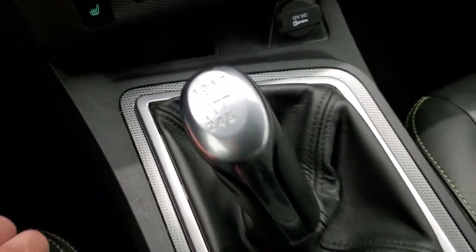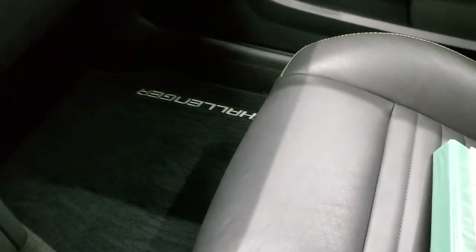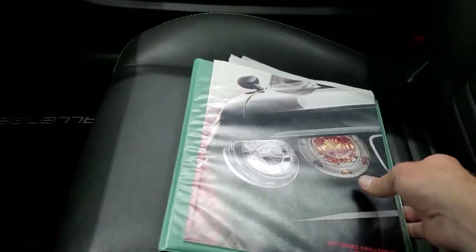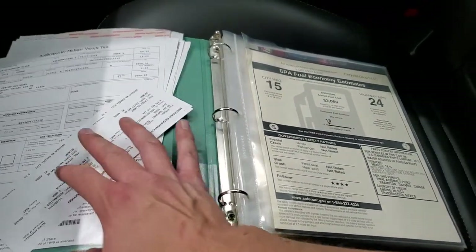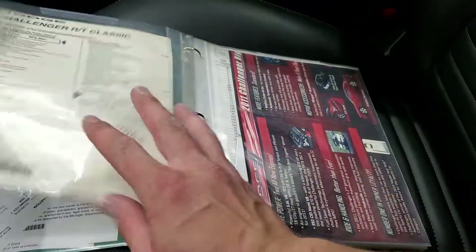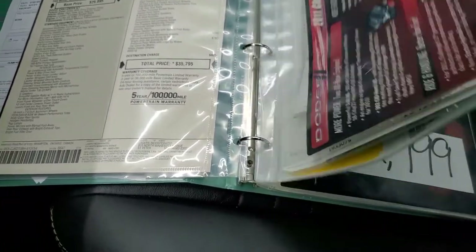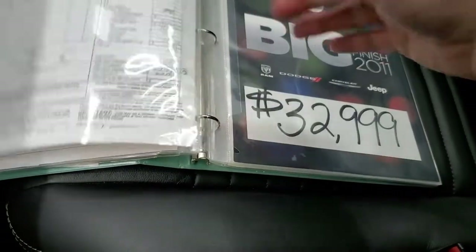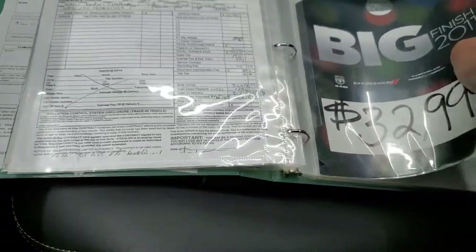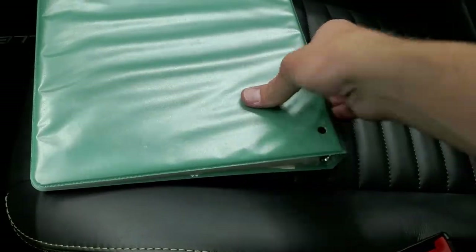You get the six-speed pistol-grip style shifter. The passenger side floor mat and seat are in excellent condition. I do have a book that the previous owner kept — they've got a lot of documentation in here. It also has the original window sticker, which is pretty cool — feel free to pause that. There's also a bunch of other documentation: manifest, owner's manual, and more books in the glove box. All of that comes with the car.